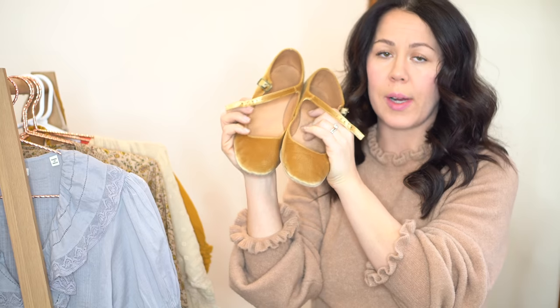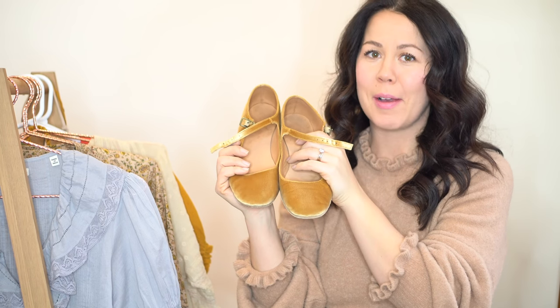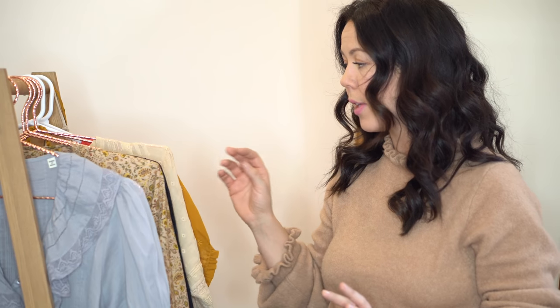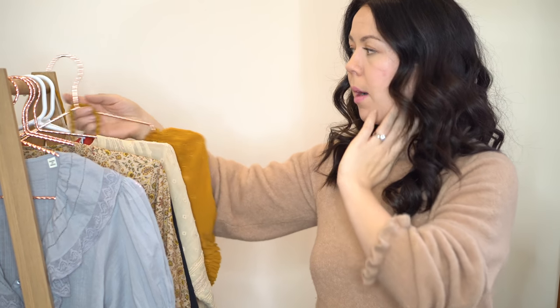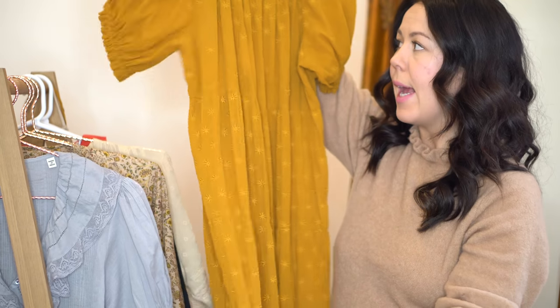I was really sad about the shoes because they're the Mary Jane flats and I have them in gold right here — I love them, they're beautiful. I really wanted the pink color as well. I'm going to stay close to my phone for the next couple weeks and hopefully they'll come back in stock.